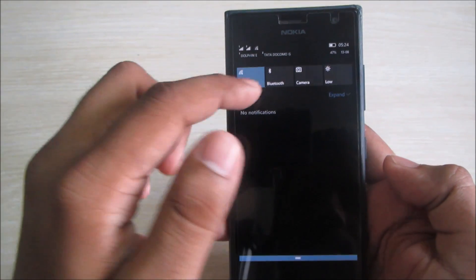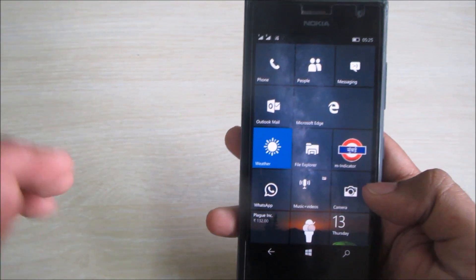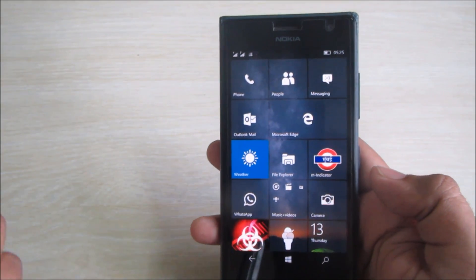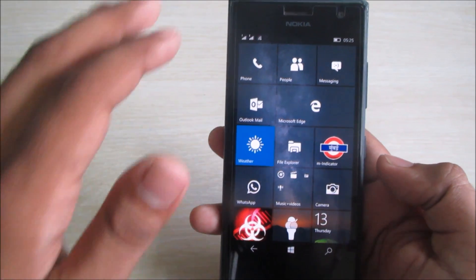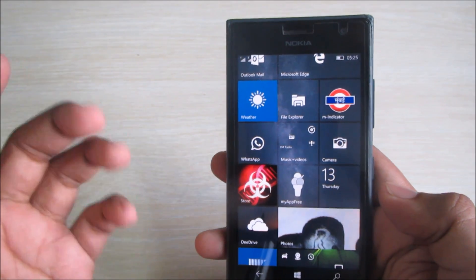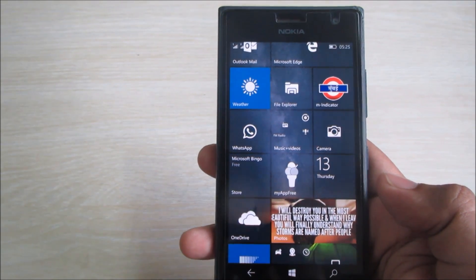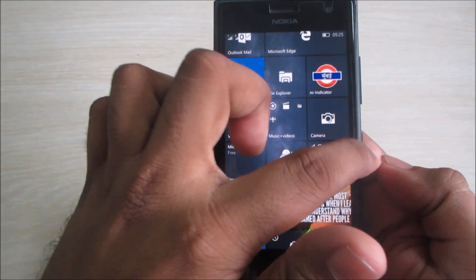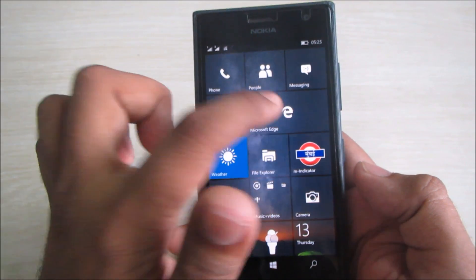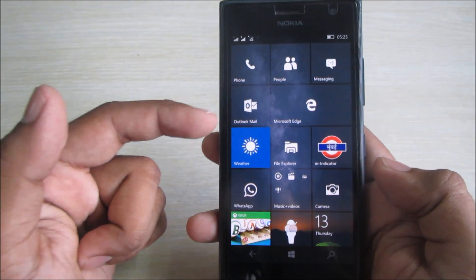There's nothing much new in the OS — just a few customizations and animations have been fixed. All the app lag issues are fixed now; very, very little lag. The lag we did find is in the Store — the Store takes quite some time to open and responds very, very slowly. Nothing much new to see here, no new apps, and Microsoft Edge has also been the same.